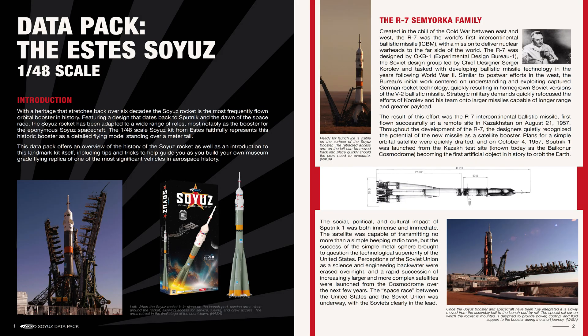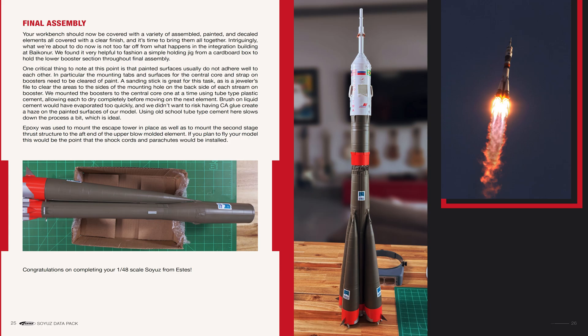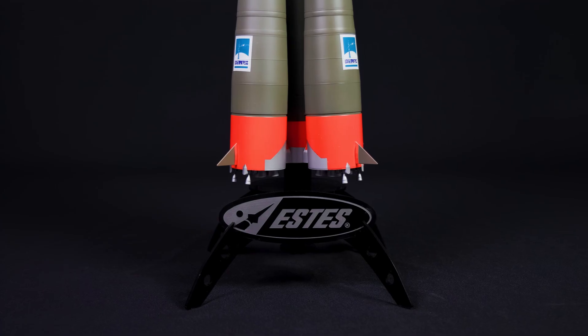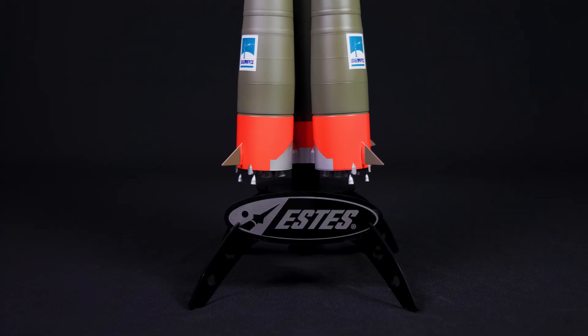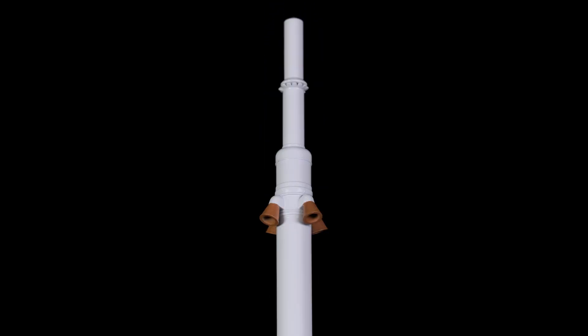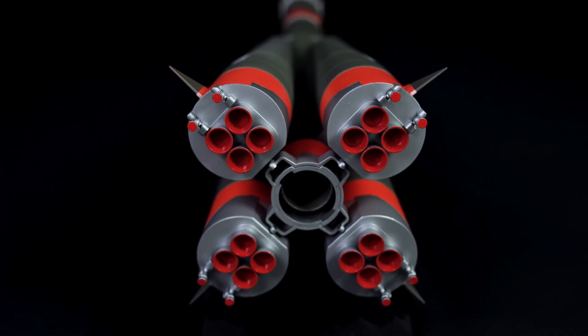With a heritage dating back almost 70 years, the Soyuz is one of the most important rockets in history. And now it's part of the Estes Legacy II lineup. To help make your build even better, we've created the first Estes Scale Data Pack — a free downloadable guide filled with Soyuz history, diagrams, and expert tips. You can also grab the new display stand, perfect for your Soyuz or any 29mm Pro Series II rockets. The Estes 1/48 scale Soyuz — precision, history, power, all in your hands. Build it. Fly it. Display it. Available now at estesrockets.com.